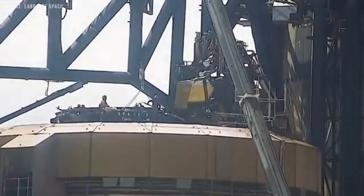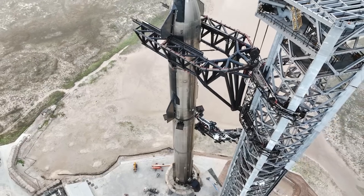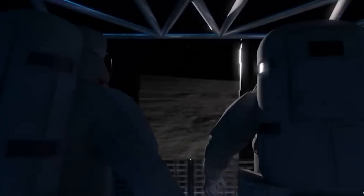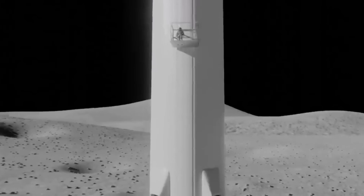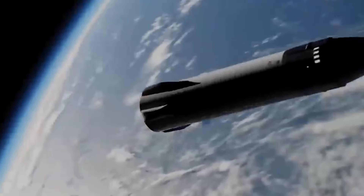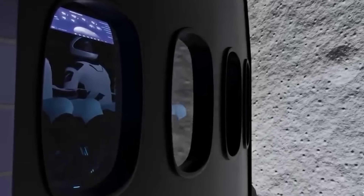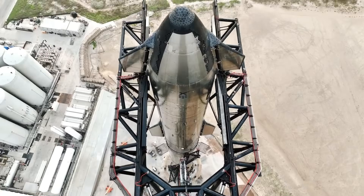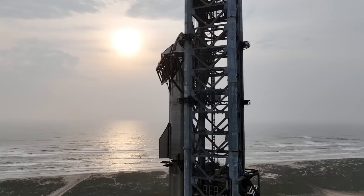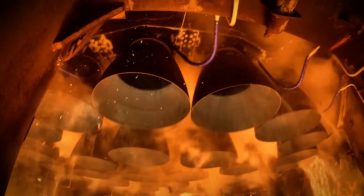Even the development speed has been slower than expected. Musk often compared Starship's progress to Falcon 9's, but building something this large and complex introduced new problems that couldn't be solved overnight. SpaceX also promised that Starship would play a major role in NASA's Artemis program. When NASA selected SpaceX in 2021 to develop a lunar lander version of Starship, the plan called for a crewed moon landing by 2025. But because Starship has yet to complete a fully successful orbital flight and recovery, that goal is now delayed. We're not saying SpaceX is failing — far from it. But developing the largest rocket ever built is proving to be harder and slower than even they expected.